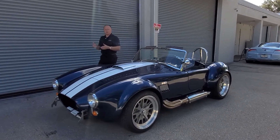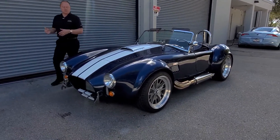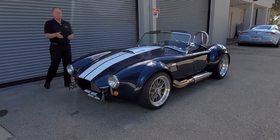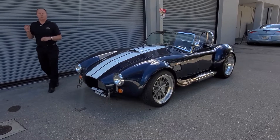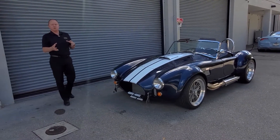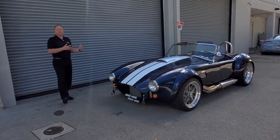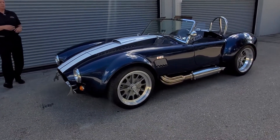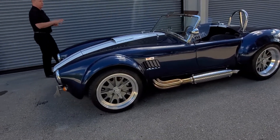Basically what Backdraft has done is they have changed the interior a little bit, but let's start with the car. Indigo blue, a very popular color, especially if you want to make the car very similar to what it was back in the 60s. The color goes very well with that particular year and heritage. The white stripes are beautiful with the car.